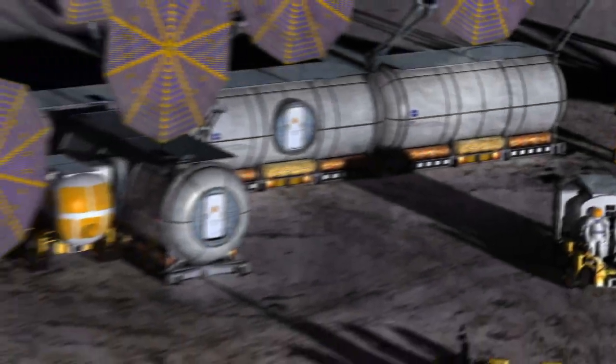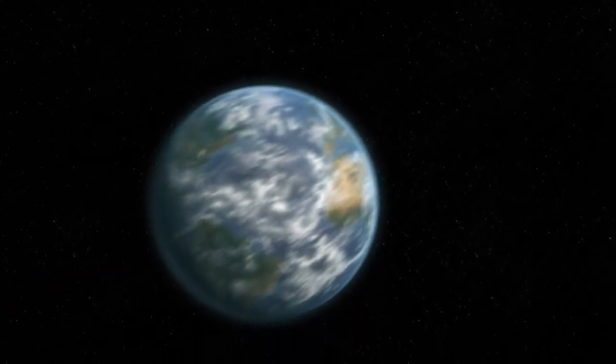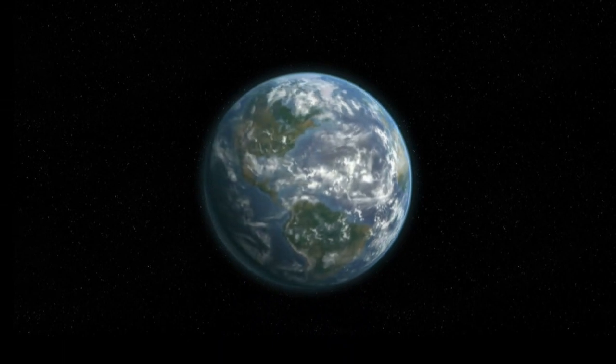By 2020, astronauts will return to the moon to live and work on the surface, all made possible with the aid of successful testing of analog systems and procedures in simulated environments here on Earth.